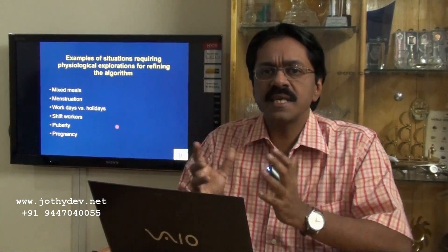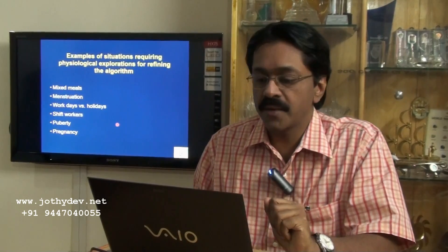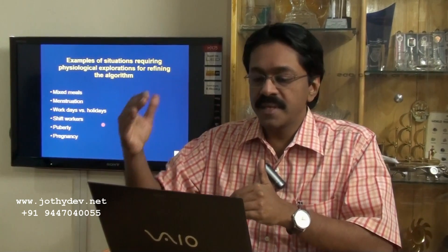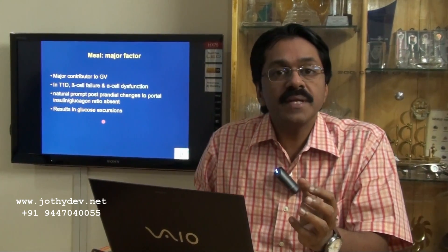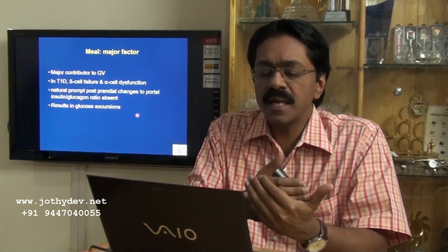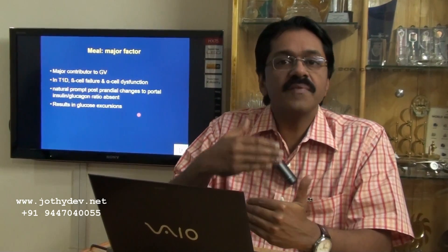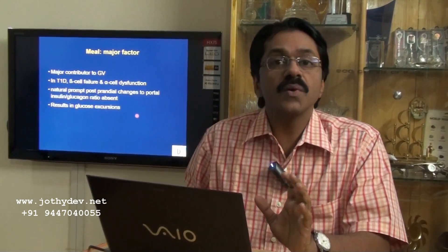We have several physiological challenging situations precluding the development of an acceptable algorithm — for example, meals, menstruation, pregnancy, menarche, shift workers working nights and then days, and puberty. Meals are probably the major factor contributing to glucose variability. The natural postprandial challenges to the portal insulin-glucagon ratio, which determines hepatic glucose input and output, are absent in type 1 diabetes, resulting from beta cell failure and alpha cell dysfunction. These meals result in huge glucose excursions.